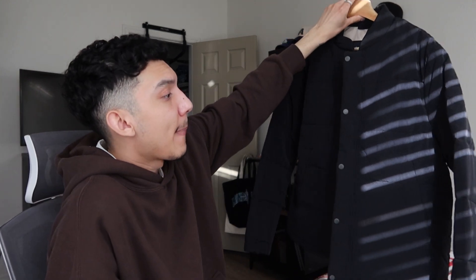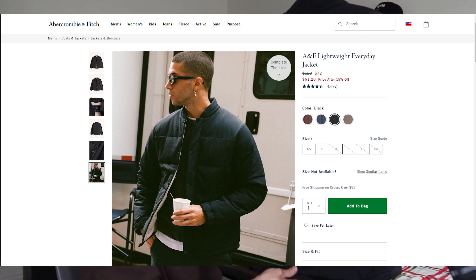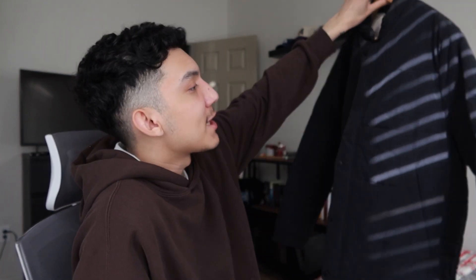The last jacket is from Abercrombie and it's super fire — I really recommend anybody pick this up. It's a relaxed fit coat jacket and I got it in a size medium. I saw something similar at H&M but I told myself to wait, and then during Black Friday I found this one on Abercrombie and it was very similar. I'm really glad I went with this one because I love the way it fits and I'm going to be wearing it a lot.